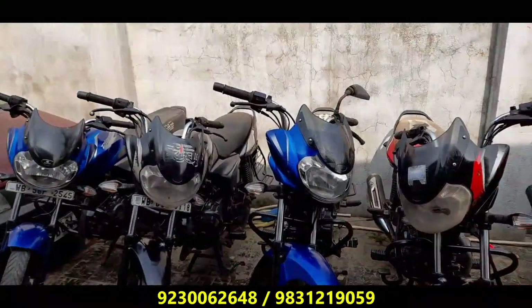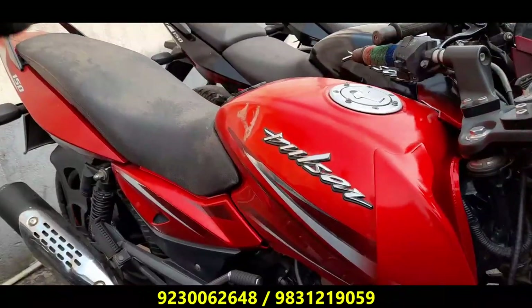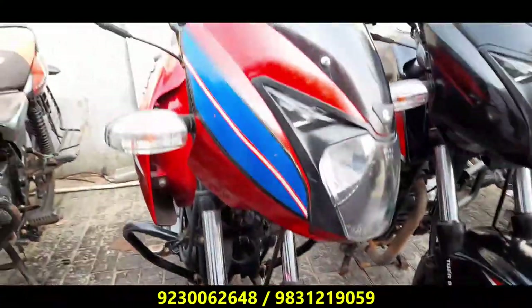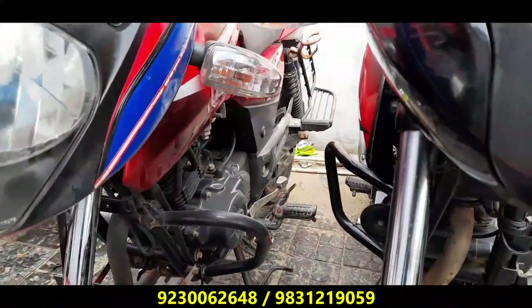We know that the Pulsar has an offer. The Pulsar is on our page. We have seen the Pulsar 150 Anniversary offer. The Pulsar 150cc 2019 Anniversary registration — the price is very good, 48,000.